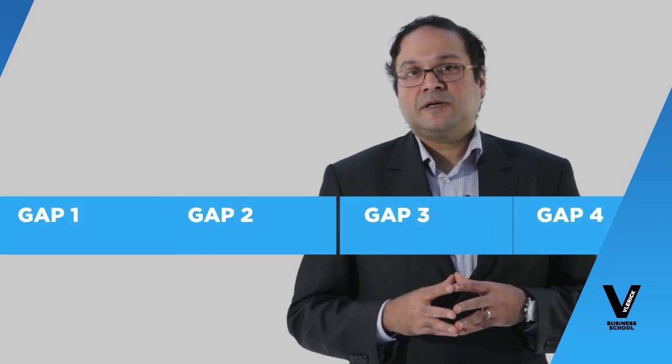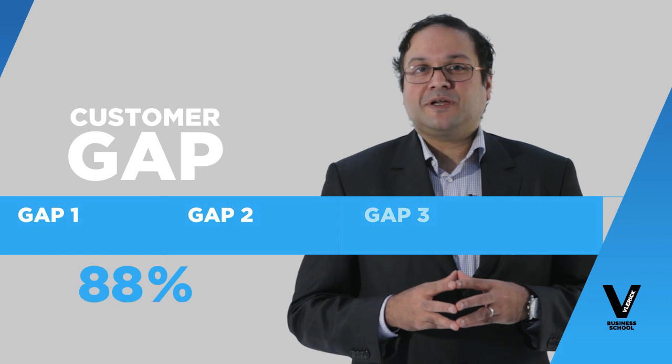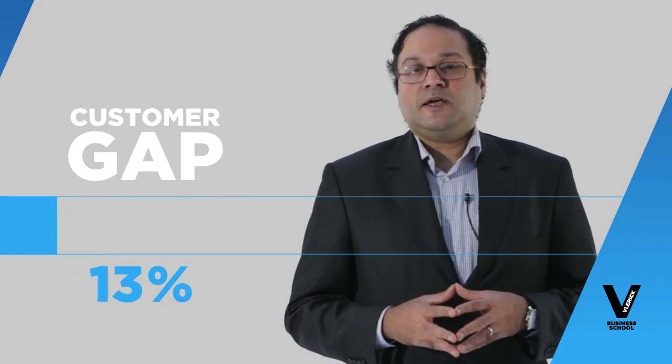Remember, the key to having satisfied customers with more positive word of mouth is to try and close the different gaps and make sure that the customer gap is as close to zero as possible. If you do all this, you are more likely to be successful in keeping satisfied customers.